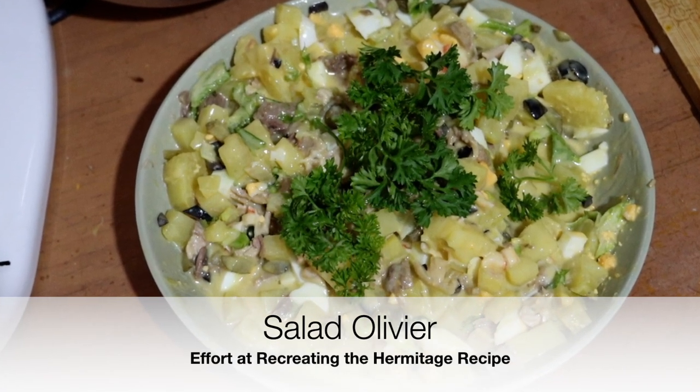This week on World Traveler Cooking, we're going to try to make, or try to reconstruct rather, the original Salad Olivier from Moscow in the 1870s.